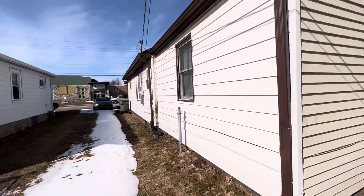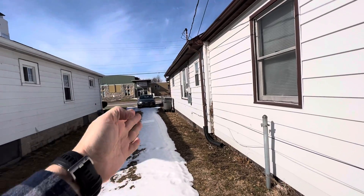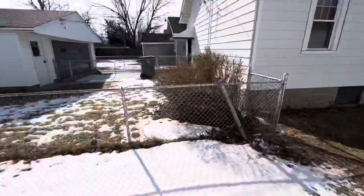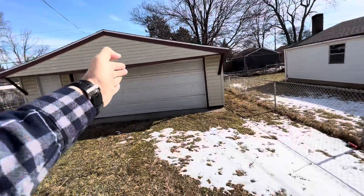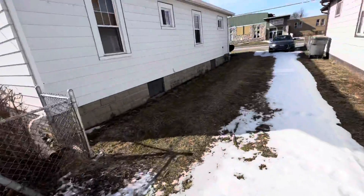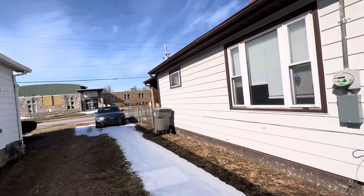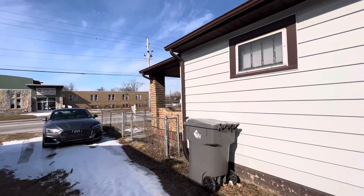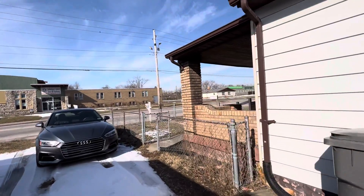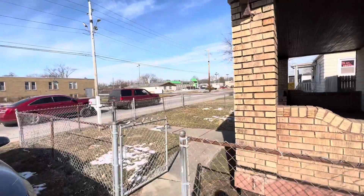If you're coming off of Tibbs, there's a driveway here that takes you back to the garage — you'd have to make a turn, but there's also alleyway access which makes it really nice. There's also a fenced-in front yard, which is a nice feature given that it's on a busy road.